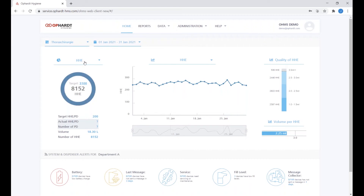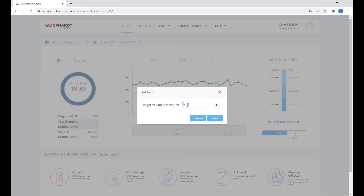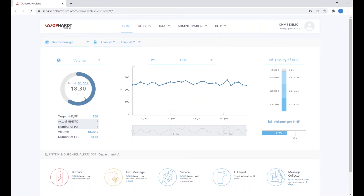It's not just hand hygiene events — you can change and look at whatever value you need to see. We can look at volume; let's set a target of one liter per day. Hit save and everything shifts: we can see 31 liters for 31 days. This really helps you identify where you're at with your targets very easily.